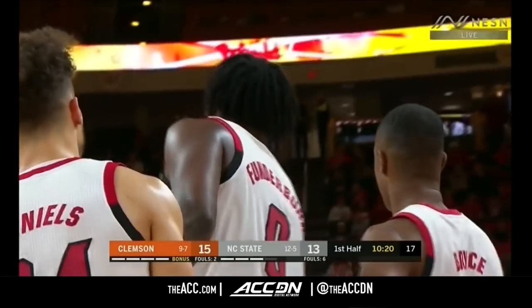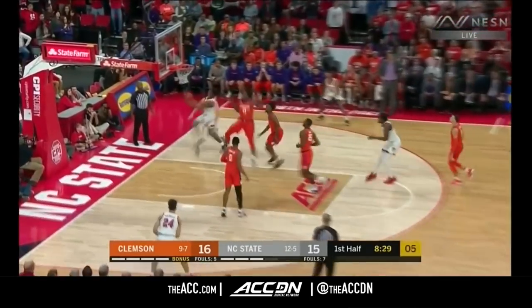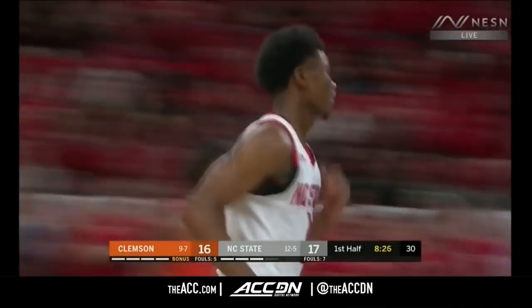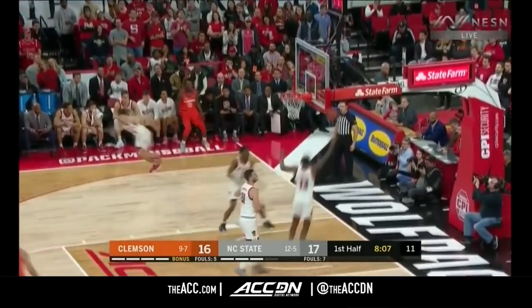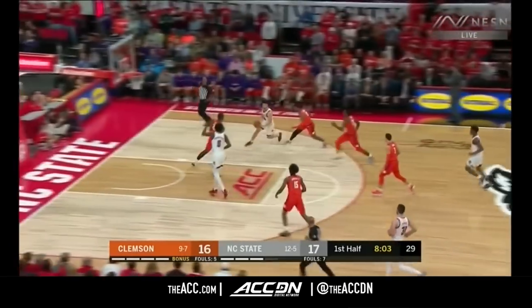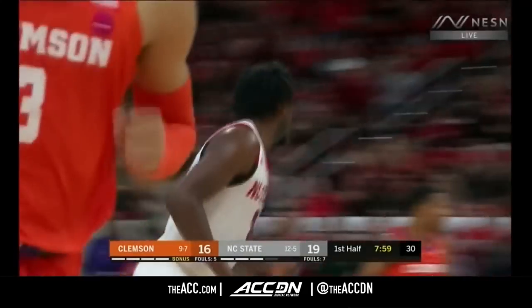Funderburg fights off the contact. NC State picked it up in the second half against Miami — he's shooting 64%. Johnson glides to the rim and lays it in. State runs, Funderburg jams.